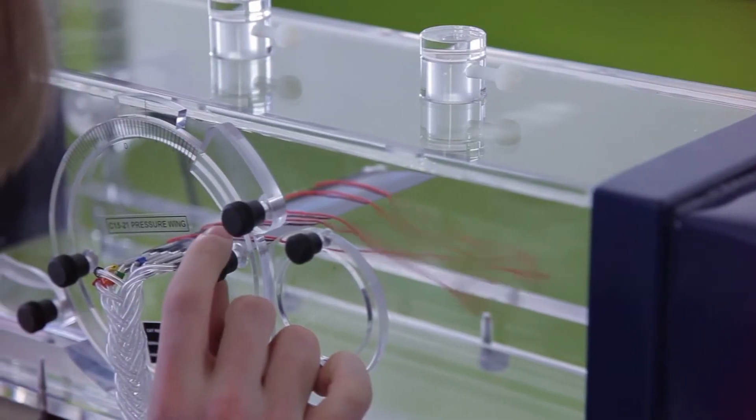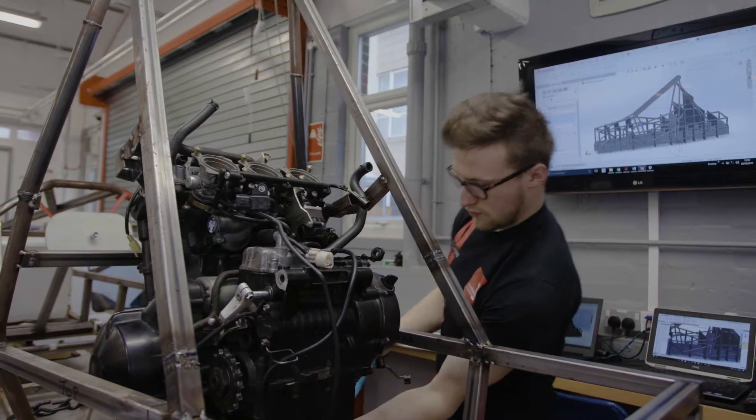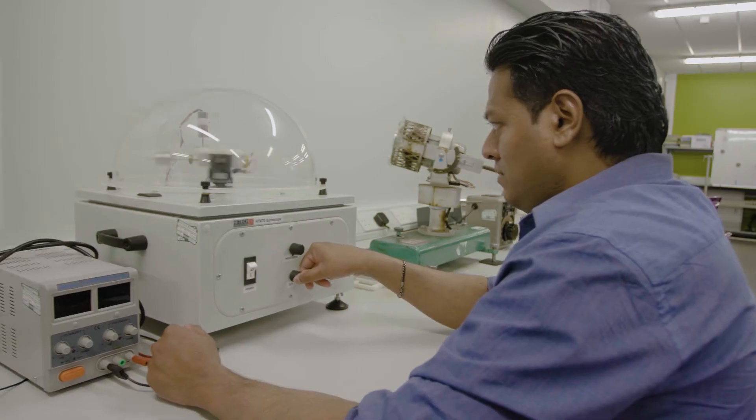At the Connected University we're connecting great minds to great opportunities, students to industry and you to a future in engineering.